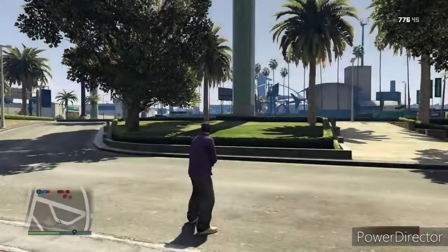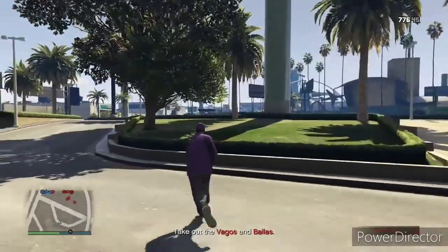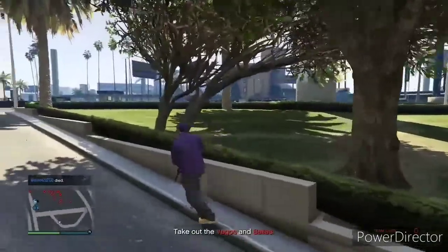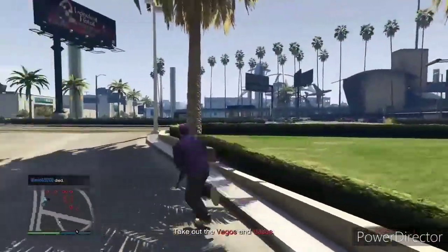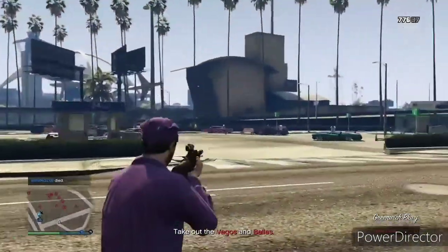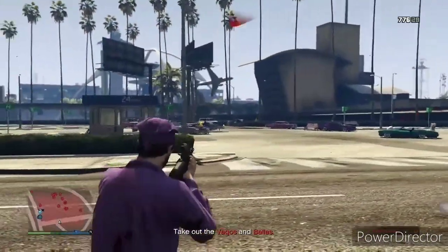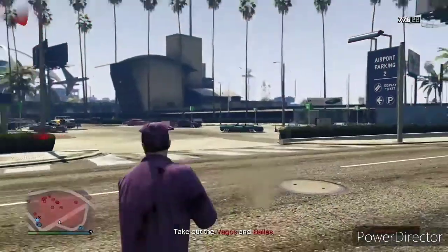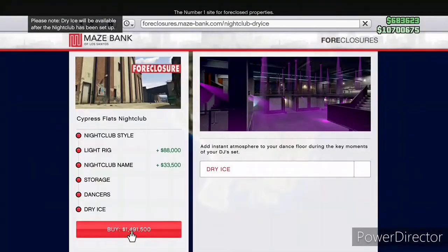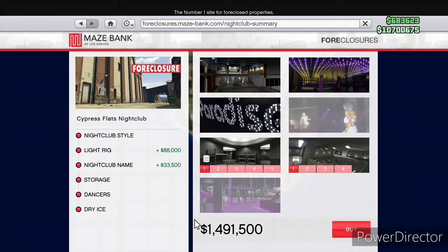Lamar and Martin Madrazo missions were double money another week. I had to include a clip of me getting absolutely lasered in these missions — I make a ton of mistakes. Me and the team died a lot in this particular mission, and I'm not afraid to show that, so I went ahead and included it.